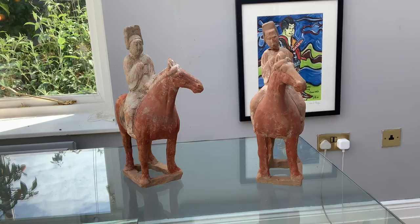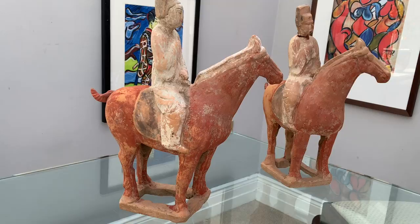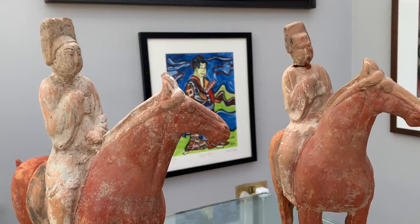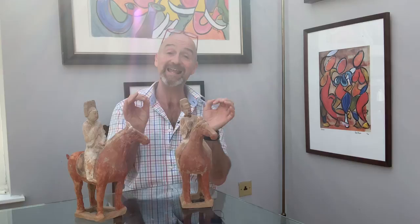Here we have a pair of astonishing and mind-boggling blood-sweating horses — that's what they're referred to — and they're dripping in character and personality. Just take a look at them. But what's mega mind-boggling about these two horses and figures is their age. They're Chinese, and I can categorically tell you that they date to between 900 and 1,500 years old, and I have scientific proof.